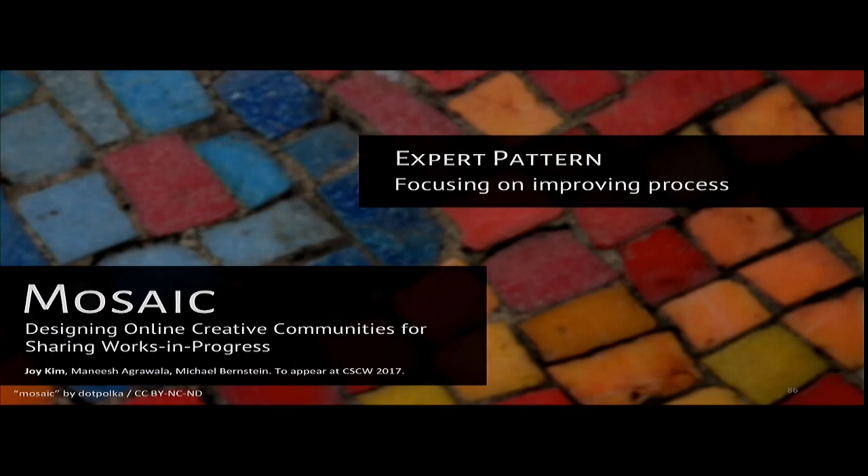The last project I'm going to talk about is Mosaic. Where Ensemble and Mechanical Novel specifically looked at translating certain expert creative practices for use in crowd work, with Mosaic I wanted to look at expert mindsets. Failure, struggle, unexpected setbacks, new inspirations are all part of creative work. How can we encourage this in the design of social systems for creators?